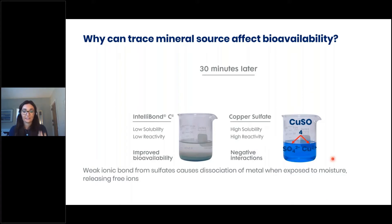This image shows some of the reactions that are happening. The copper sulfate is being broken down into the ligand, which is the sulfate, and the soluble trace mineral ion, which is the Cu2+.